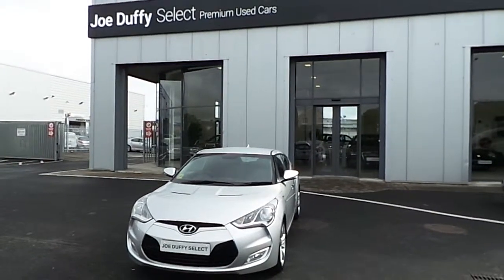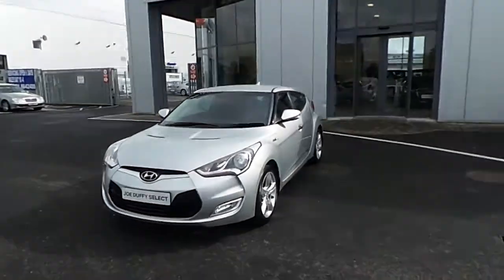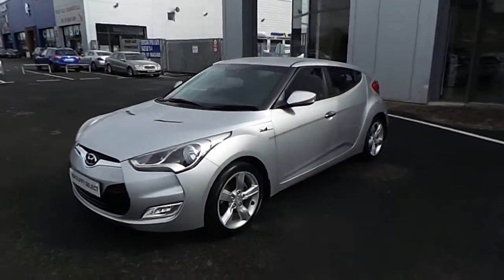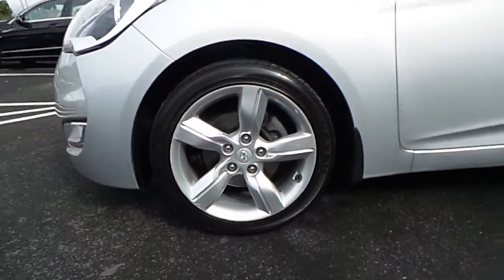Hello and welcome to Joe Luffy's Select Online. Here we have the 2013 Herion Dye Flossiter, finished in a sleek silver metallic paint with 17 inch alloy wheels.